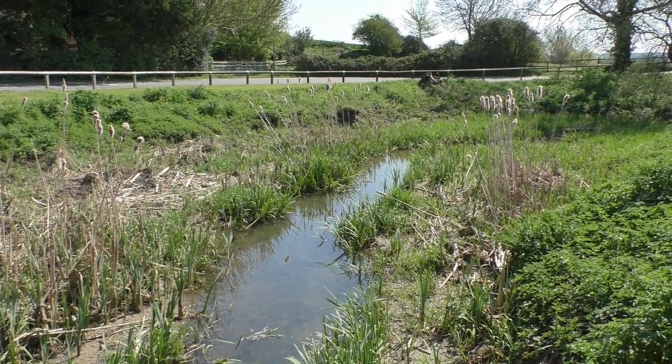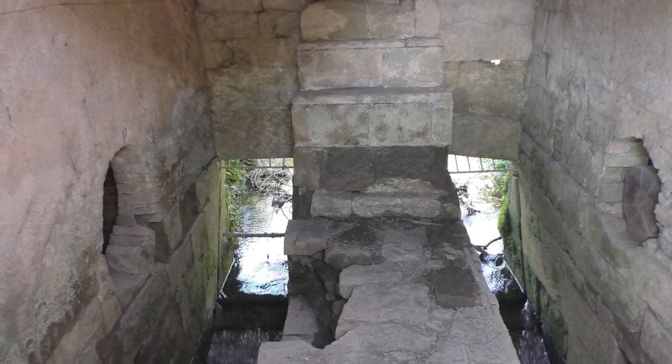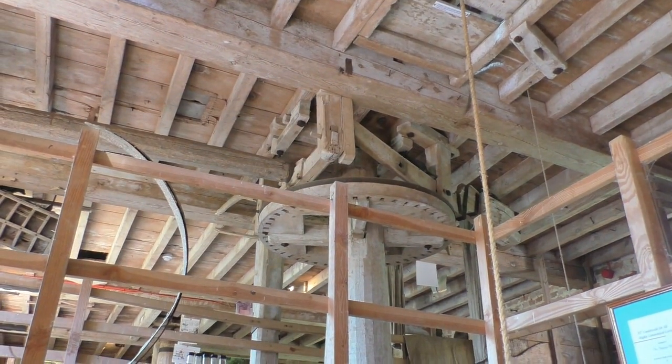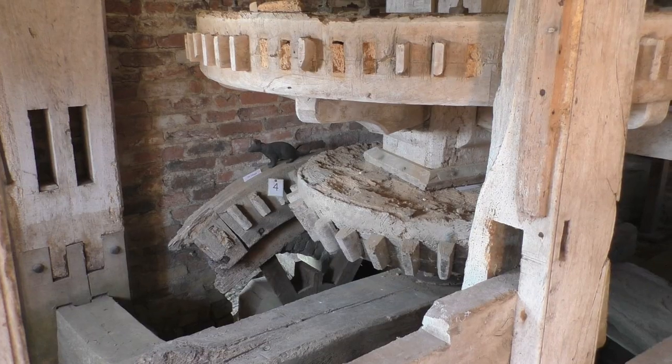Obviously they had to disperse the water because if it comes... We have quite a big group. But we have a model up on the first floor which will actually show you all of that.